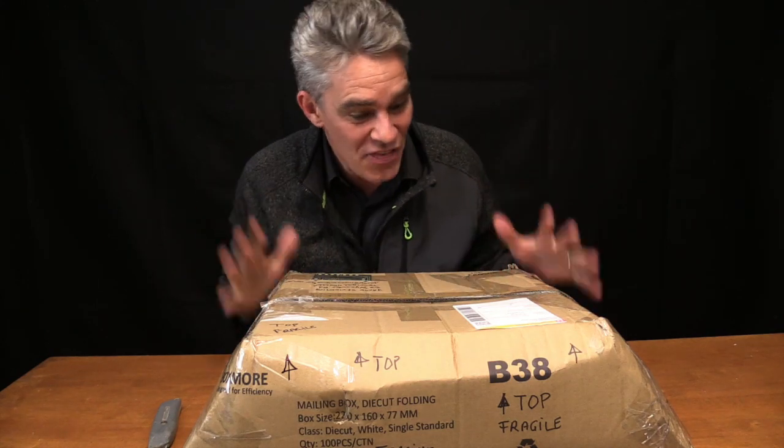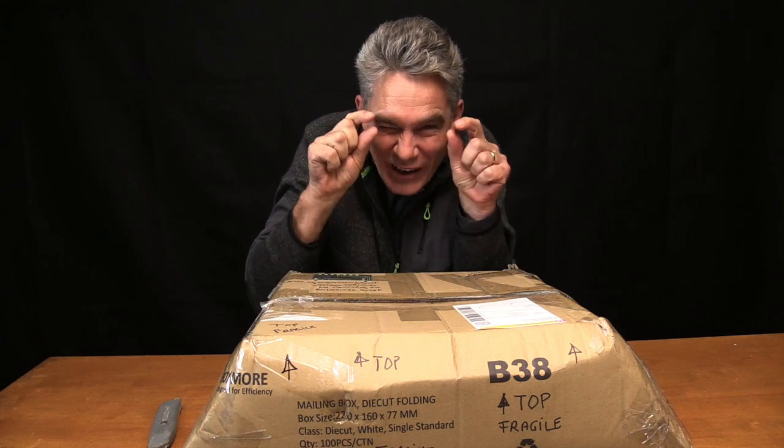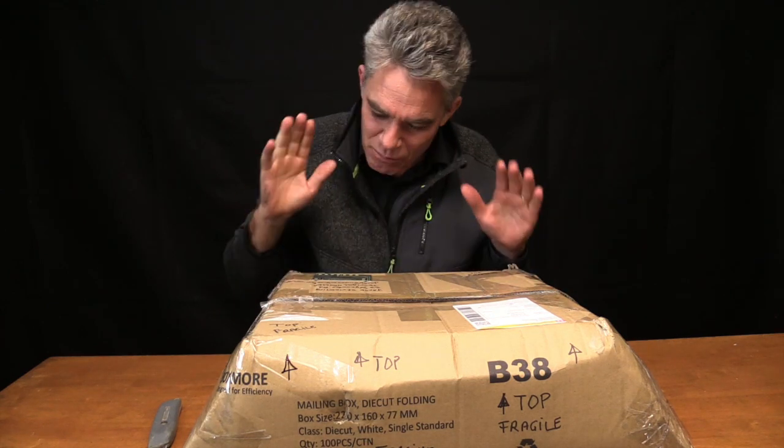G'day, I'm Jacob from Make Science Fun. Thanks for joining me today. I'm super excited because even though I'm a tiny little itsy bitsy YouTube channel, some guys from Awesome Tech have sent me one of the world's first portable Large Hadron Colliders.